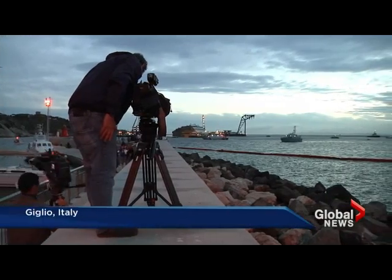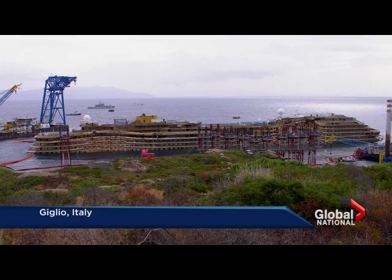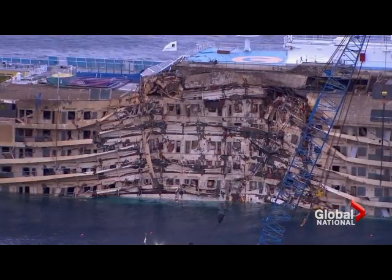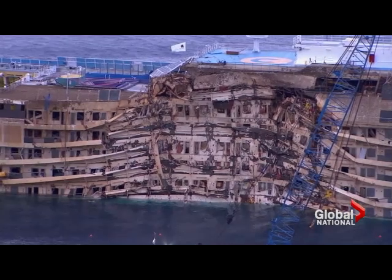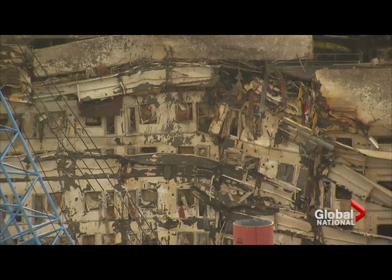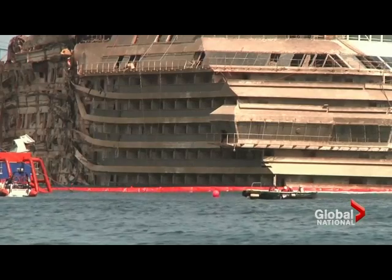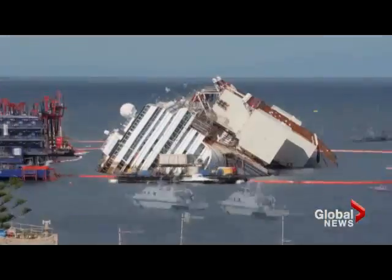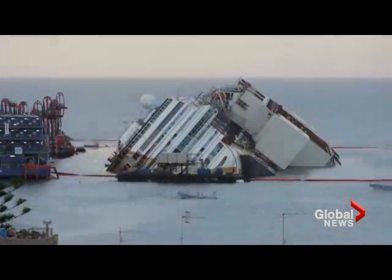For the first time in 20 months, the Costa Concordia is upright, exposing the full extent of her damage. Stained with rust and algae, there are huge indentations on the side that was submerged, where the vessel came to rest on two underwater granite peaks. Walkways and cabins were crushed under the weight of the ship. The salvage operation took 19 hours, the most expensive and complex in history.